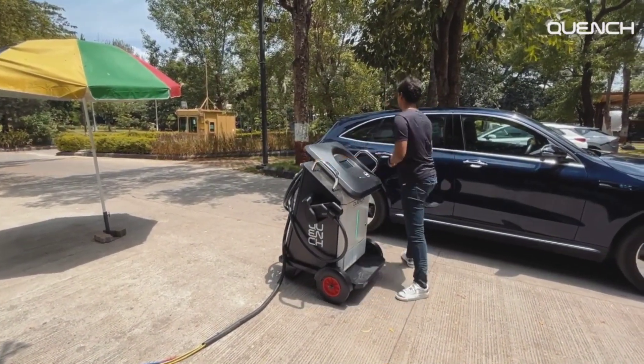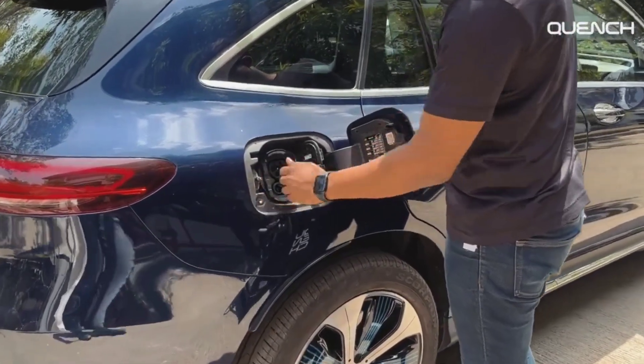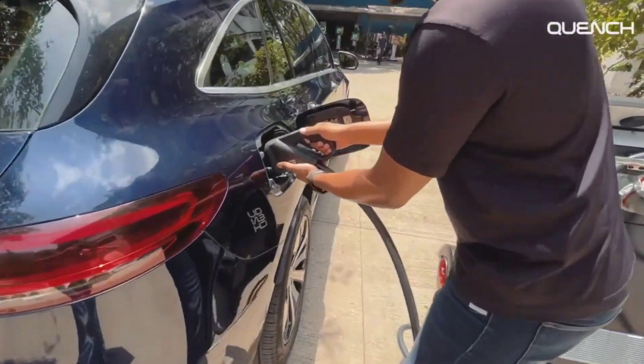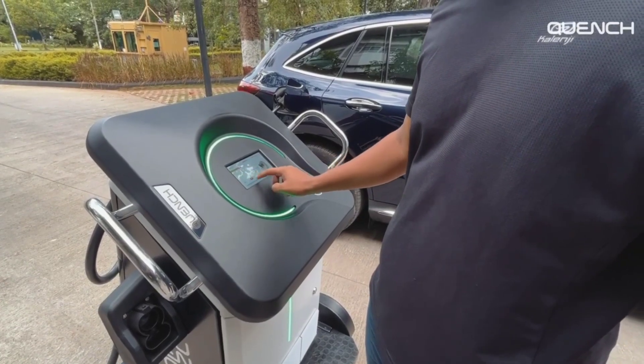And so we created the Quench Mini, which is a 30 kilowatt fast charger on wheels. It took us a very long time to get it right ergonomically. But in essence, it's a fast charger you can move between vehicles with a long cable connected to an industrial socket, much like a welding machine. And with that, you can charge 30 kilowatts into a vehicle.